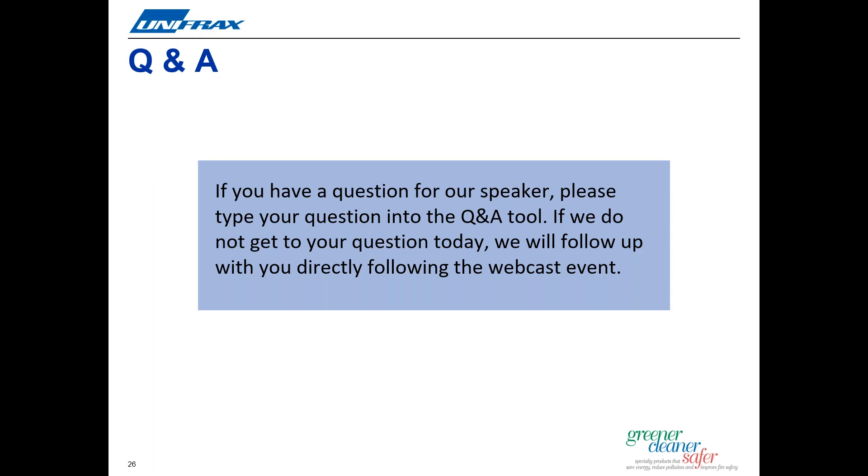Our final question is: I have a Unifrax heat flow program — how do I get it updated to include LT and LTZ? The heat flow program is currently in the process of being updated to include Durablanket LT and LTZ, as well as AnchorLock LT and LTZ modules. All attendees who have a registered heat flow program will receive an updated copy once it's complete. If you don't currently have a copy of the program and would like one, please send us a request via email.